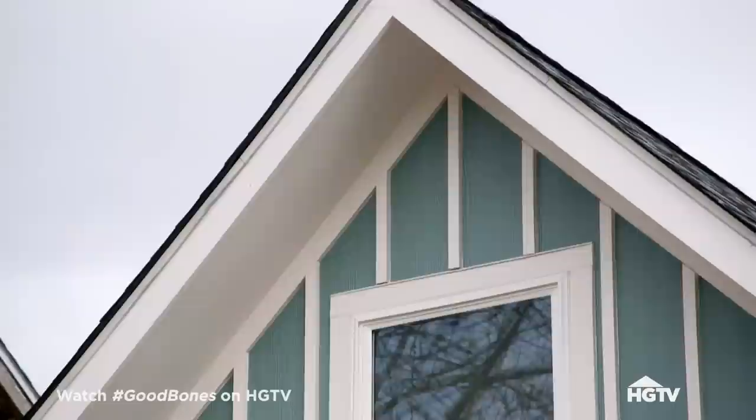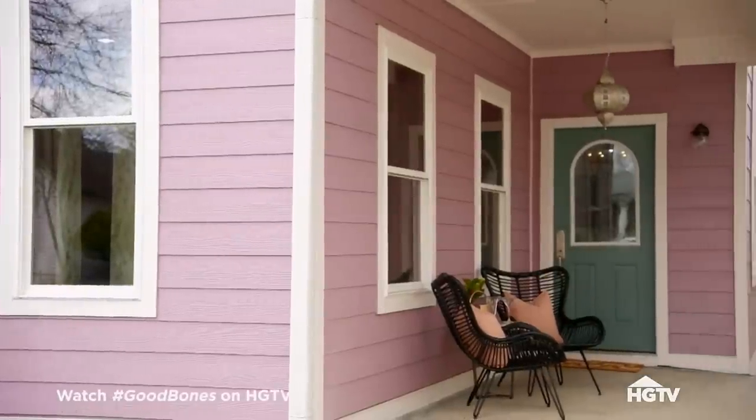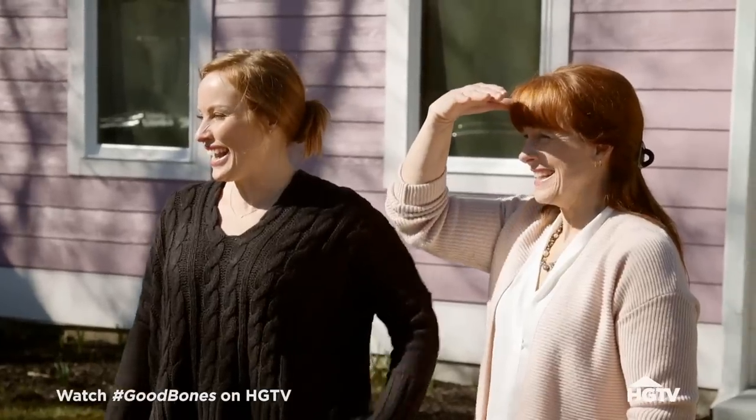We're at our house on Olive, and we're super excited because we're having a bunch of brokers walk through, give us some feedback, and hopefully tell us if the price point is reasonable. Good morning! How are you?